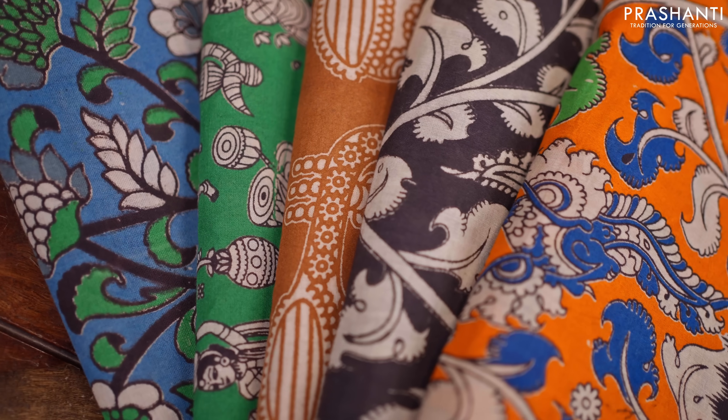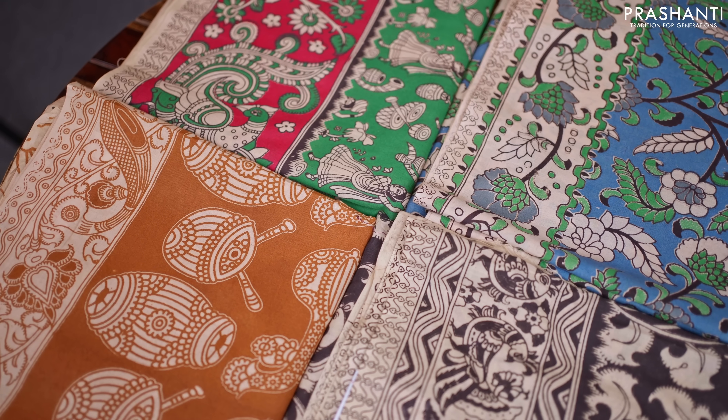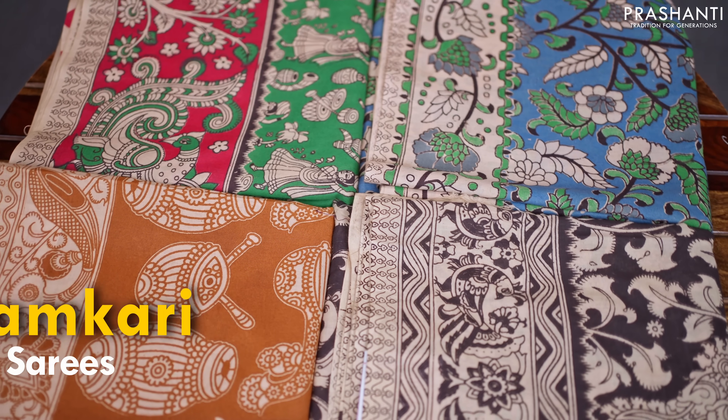What makes Kalamkari Cotton an evergreen collection and one of our bestsellers is not just for its design and quality, but also for its affordability. Presenting our exclusive range of evergreen Kalamkari Cottons by Prasanthi.